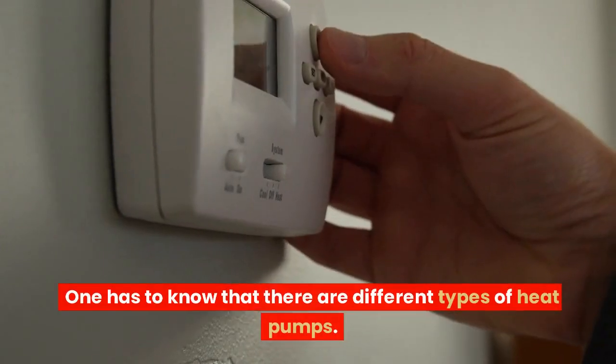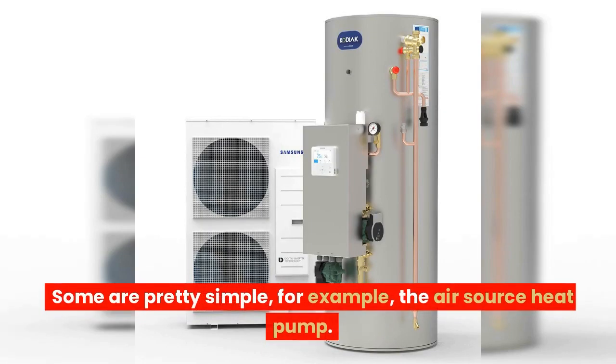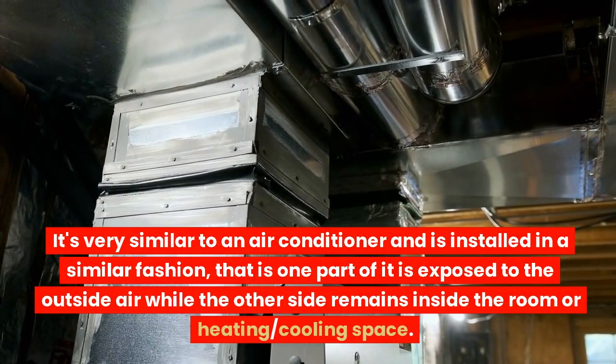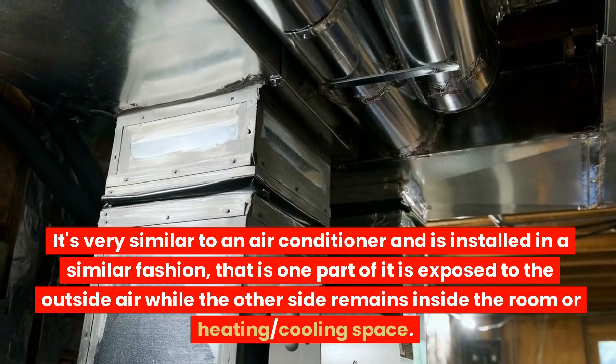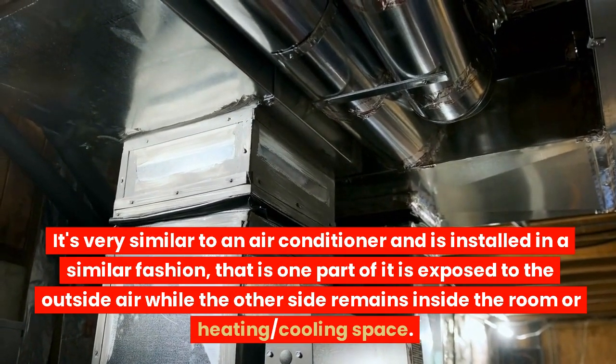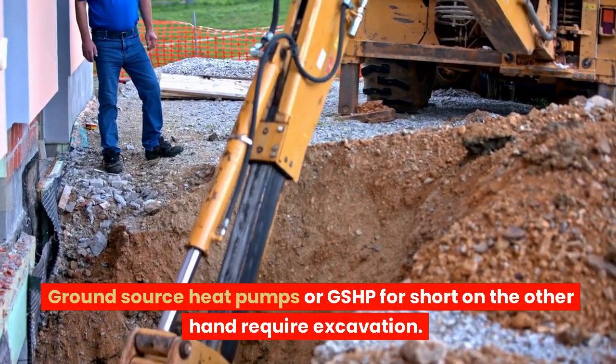One has to know that there are different types of heat pumps. Some are pretty simple — for example, the air source heat pump. It is very similar to an air conditioner and is installed in a similar fashion: one part is exposed to the outside air while the other side remains inside the room or heating and cooling space.